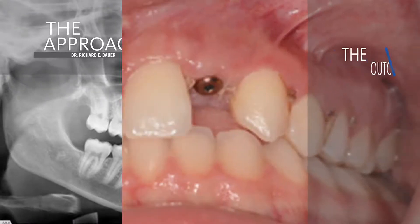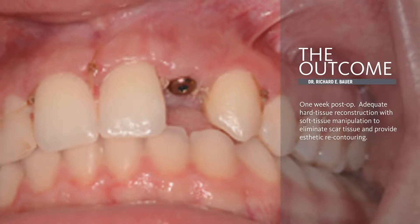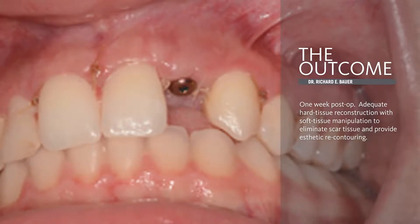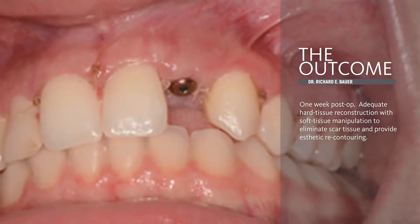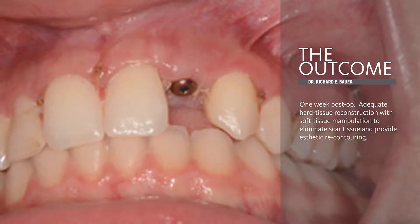Here we have the patient at the one-week post-operative follow-up. Adequate hard tissue reconstruction is really important, but we need to pay attention to the soft tissue manipulation as well. Utilizing the Bio-Oss at the periphery of the onlay graft is an essential component.